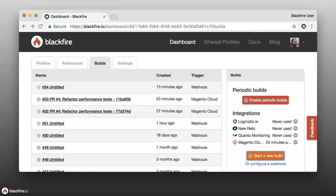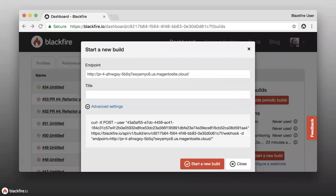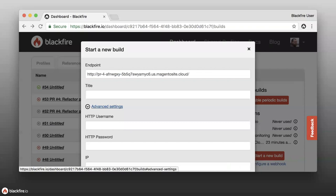You can also generate a build manually, which pops up a modal where you specify which endpoint to run the build against — the root URL of the application you want to test. This needs to be a publicly accessible URL because Blackfire makes these requests from Blackfire's environment. You can also specify additional information, such as for staging environments behind HTTP basic authentication or other access restrictions.